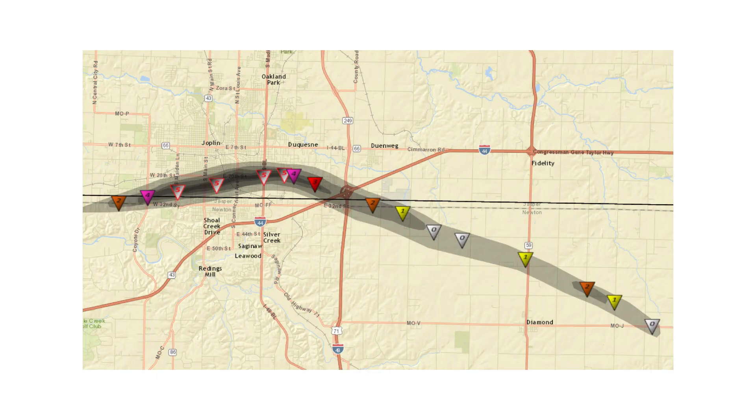Here you can see the track of the tornado. After touching down, it rapidly intensified to an EF2, then crossed into Jasper County as an EF5 tornado, traveling roughly east-northeast through the city. It then made a right turn and started to weaken, traveling southeast for the remaining time, staying on the ground for a total of 38 minutes.